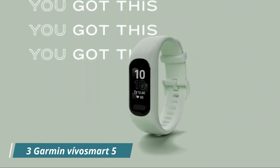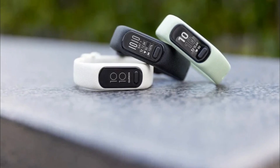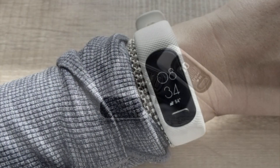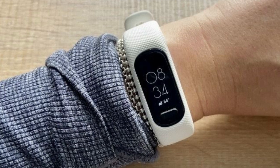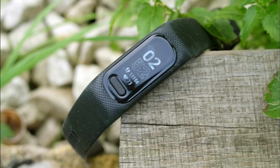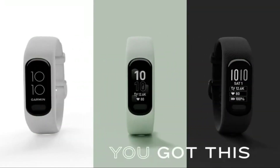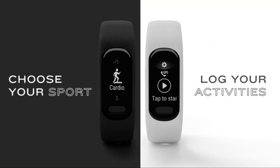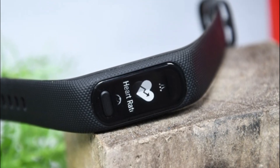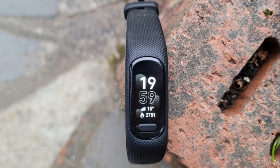Number 3: Garmin Vivosmart 5 is a fitness tracker that combines simplicity and functionality in a sleek design. It is designed to be a reliable fitness companion, offering essential tracking features without overwhelming complexity. Its simple and slim design makes it suitable for everyday wear, blending seamlessly with any outfit. One notable feature of the Vivosmart 5 is its long-lasting battery life — you can wear it for days without worrying about frequent charging. As a fitness tracker, it can track steps, distance, calories burned, and floors climbed throughout the day.